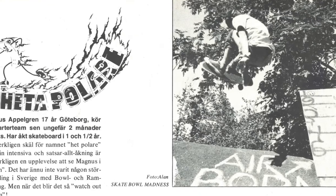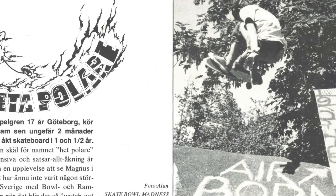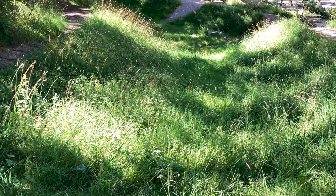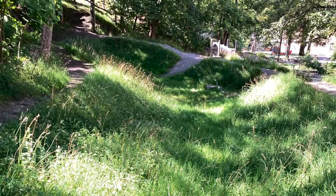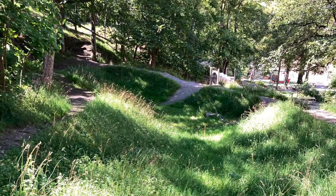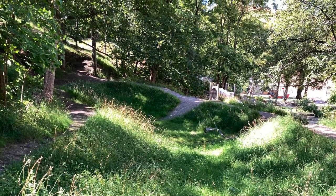In 1984, however, the skate spot was destroyed. All that is left today is the remnants of the outline of the bowl, which held a sense of sentimentality for many kids of the 1970s skateboarding era in Sweden.